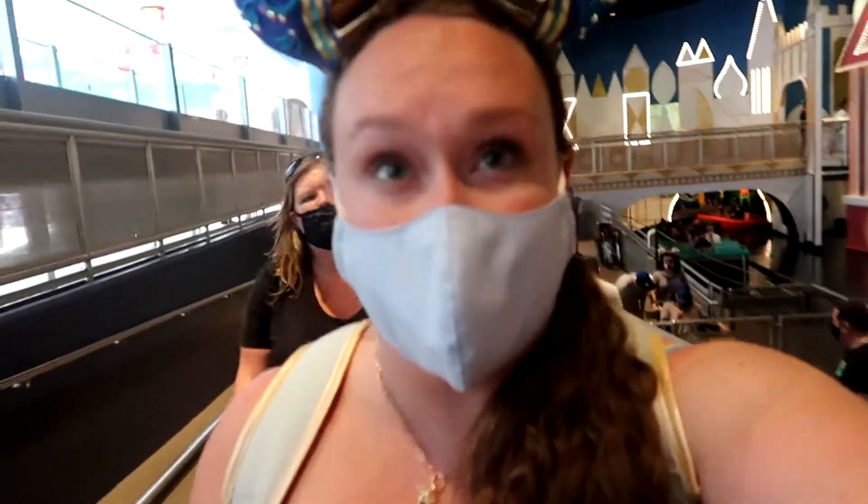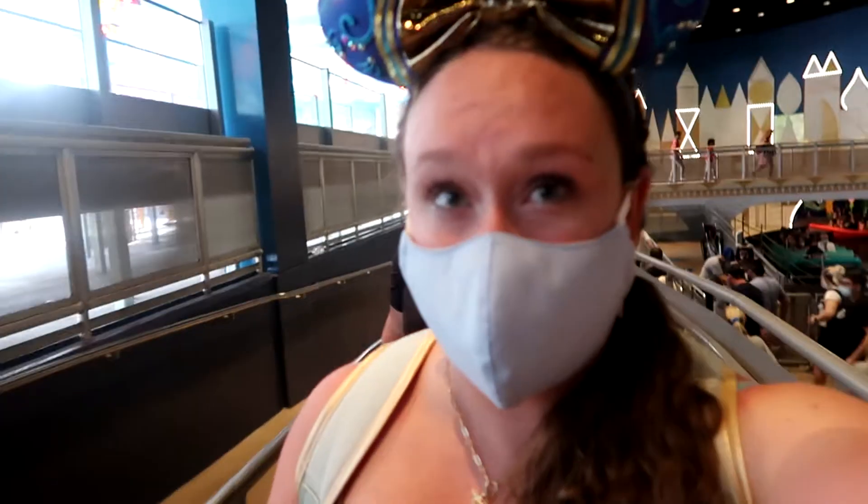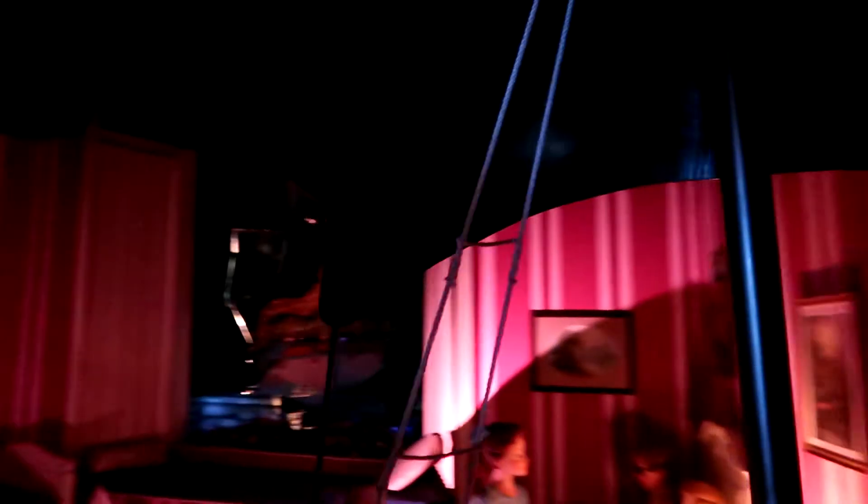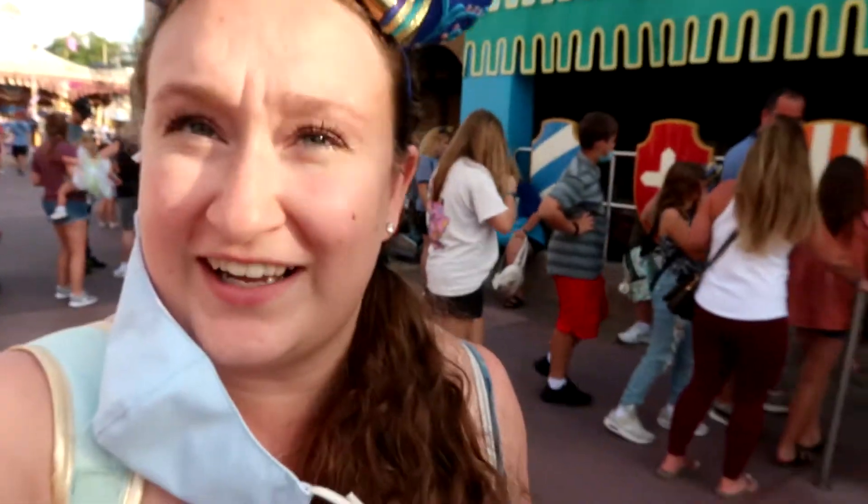That was some really nice air conditioning and relaxation. Next up is Peter Pan's Flight, posted at 30 minutes. I've been doing this for an hour and 15 minutes and I've gotten on four rides so far. Peter Pan technically opened on October 3rd, not October 1st, but I think it still counts as an opening day attraction. It stopped a couple of times and it was actually really jarring — it kind of scared me, so Peter Pan turned into a thrill ride.